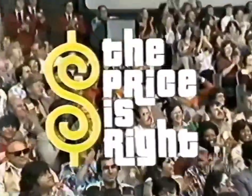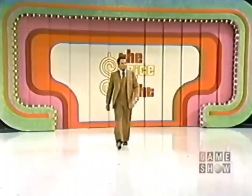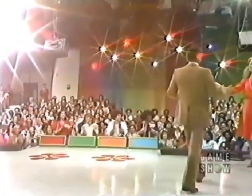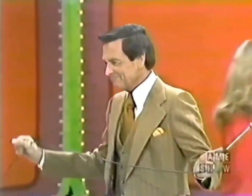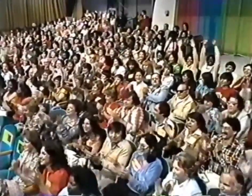And now, here's the star of The Price is Right, Bob Barker. Thank you. Welcome to The Price is Right. Obviously, we have some happy people with us today, and before we're through, some of them are going to be a whole lot happier. Here we go.